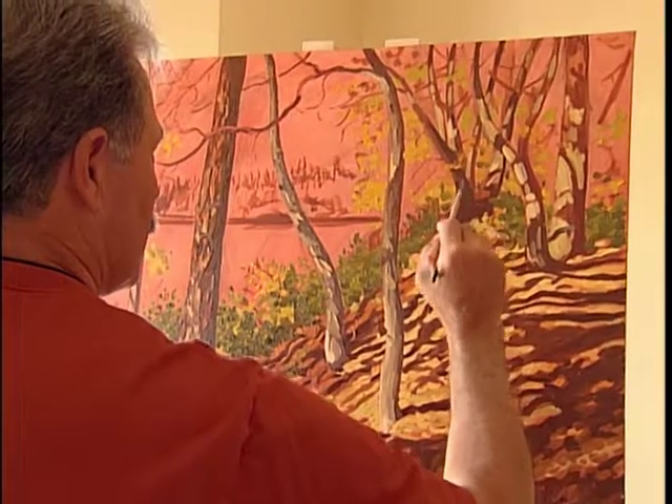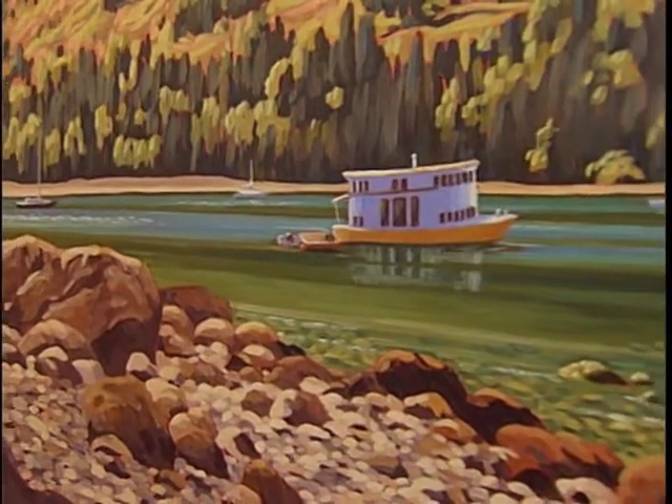Everyone has a creative streak. People at this age have the opportunity to put the time into it. And that's the vision behind Studio 65 — to create an environment where seniors can do, make and see art.